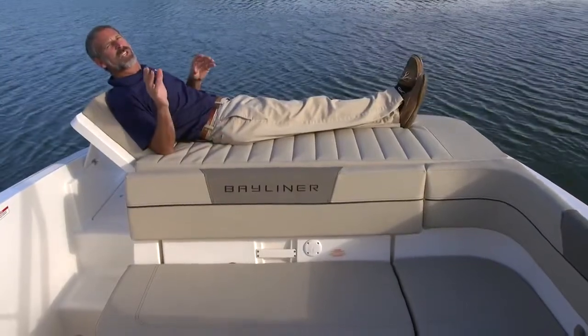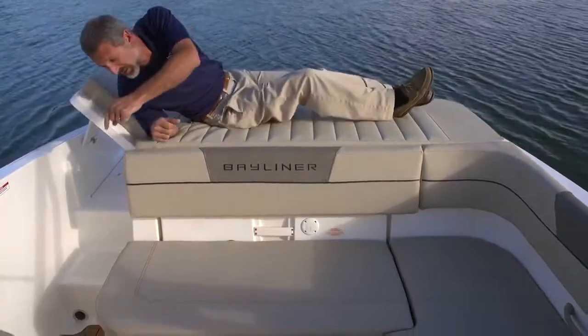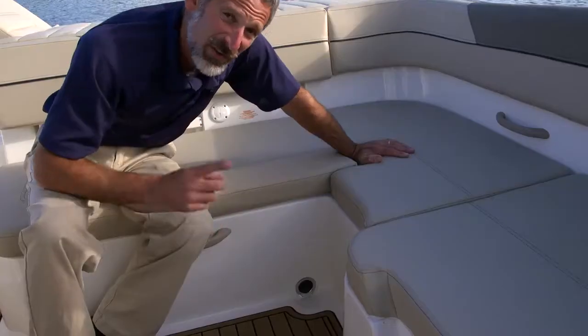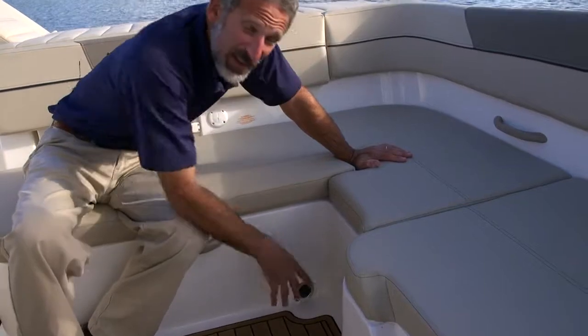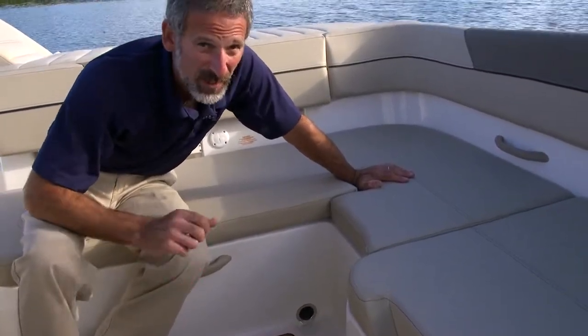One of the really important ways you see this boat evolve — come look down here. See this cockpit drain, and there's another one right here. The VR5 is a self-bailing boat. The 185 was not.